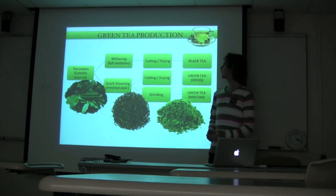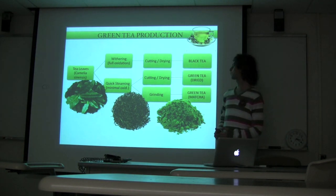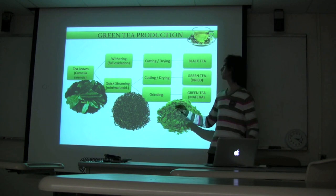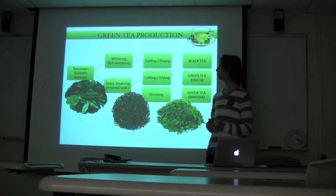Green tea is a beverage rich in polyphenols, vitamins, and minerals made from Camellia sinensis, which is the same plant used to make all other varieties of tea, including regular black tea. The difference is in the processing: to make black tea, tea leaves undergo a withering step which results in full oxidation, and also polymerization and degradation of most polyphenols.